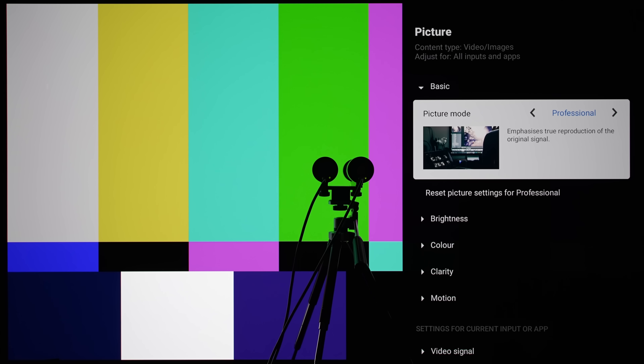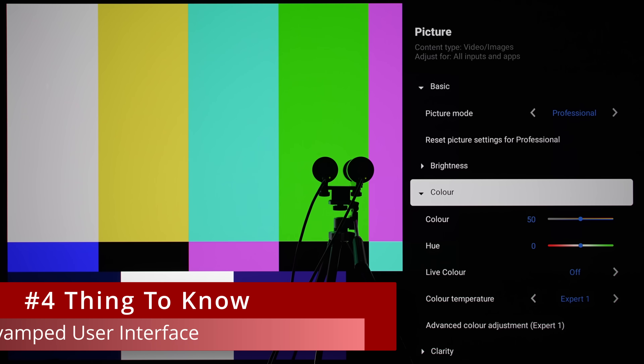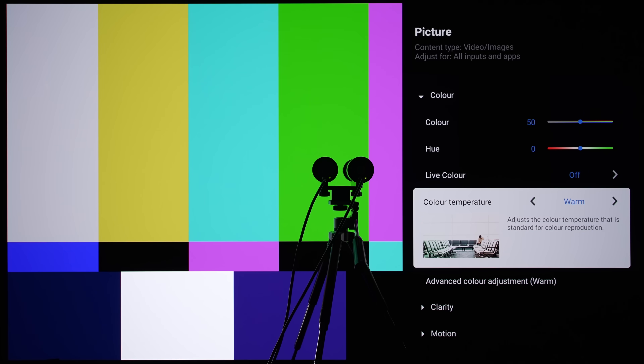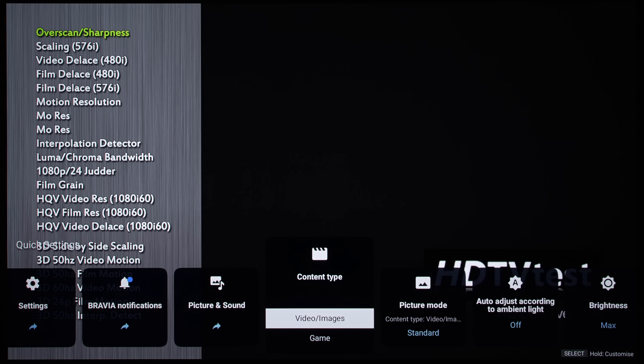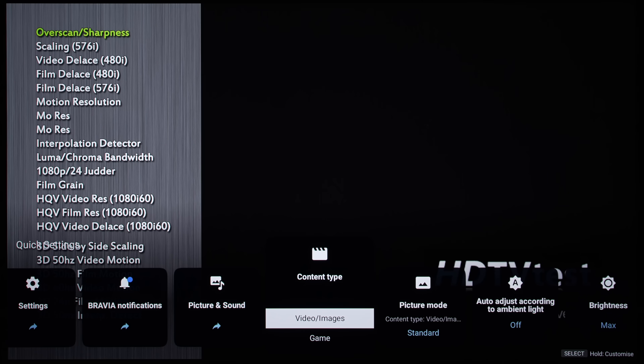Taking full advantage of the more powerful processor, Sony has revamped the user interface on the A95L, which brings several key changes. Summoning the quick settings menu, you can see a new content type tab with three options — namely video or images, game, and PC — each leading to further curation of relevant picture modes.